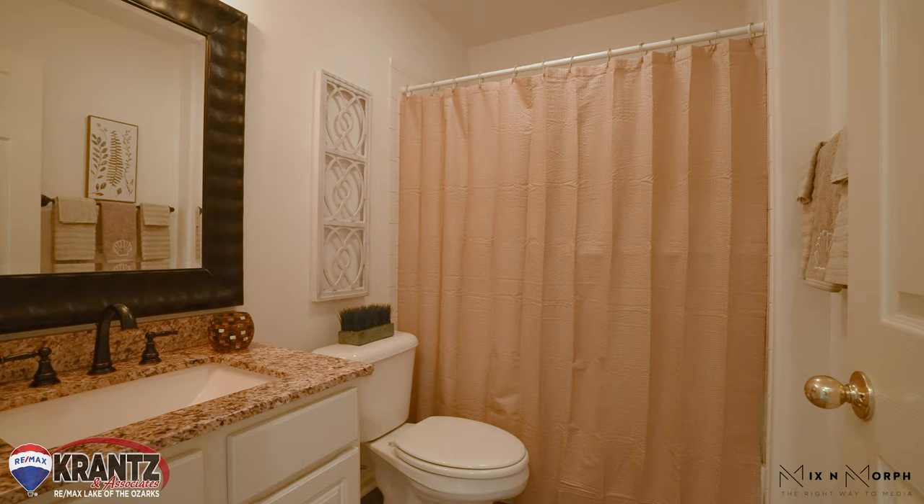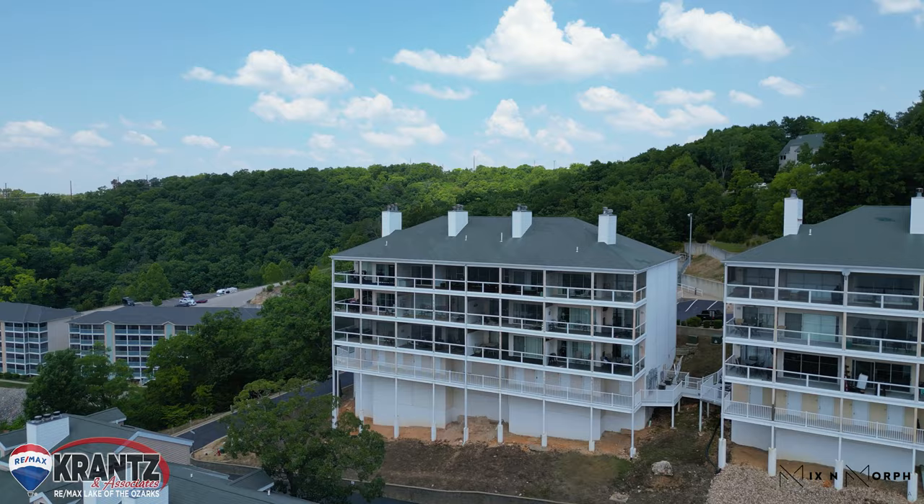This two bedroom, two bath condo comes fully furnished. They recently redecorated it, put new furniture in, and as a bonus, it comes with a 12 by 28 foot slip.